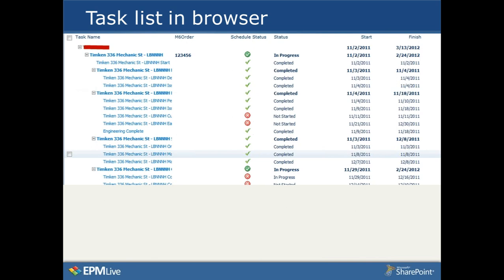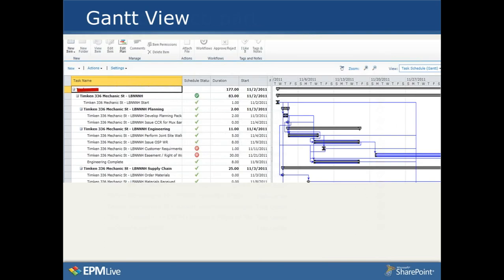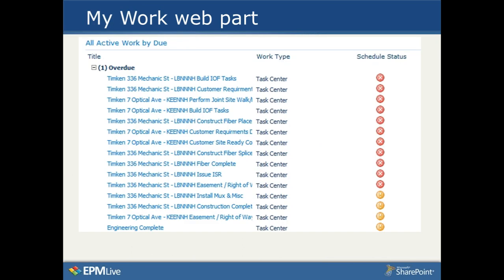Based on the success in the engineering group, the network architecture team — which does have specific individuals assigned to work — makes use of an EPM Live web part called My Work. Every time they log in, their homepage shows all overdue items, items due this week, items due this month, and items due in the future, giving them a very timely way to see status and provide feedback to the project manager.